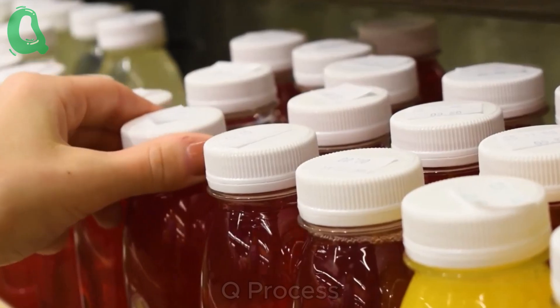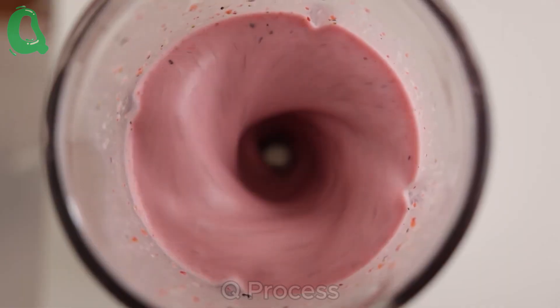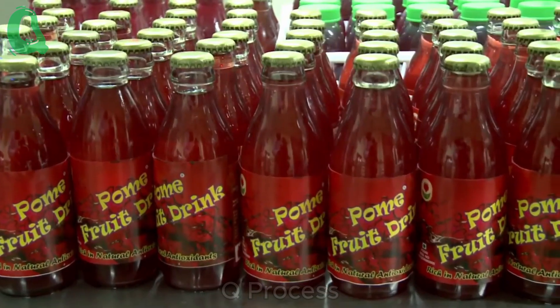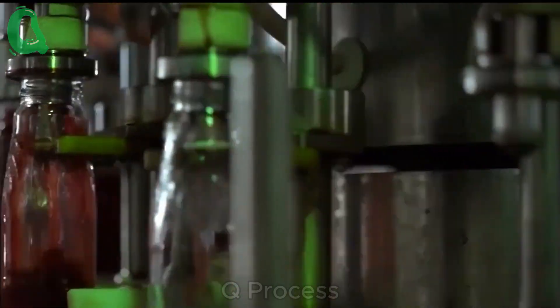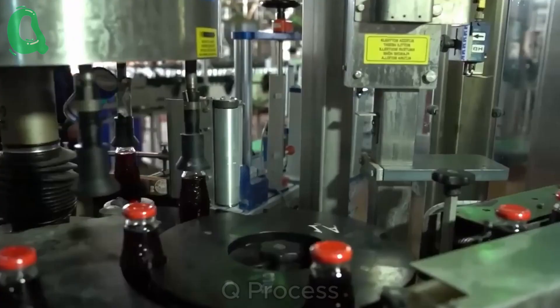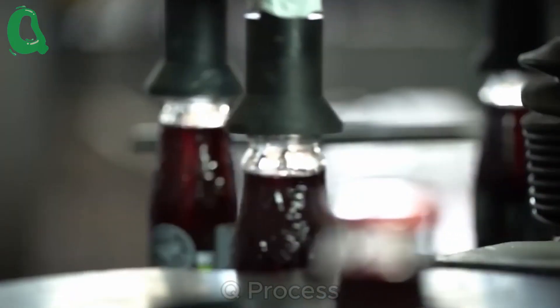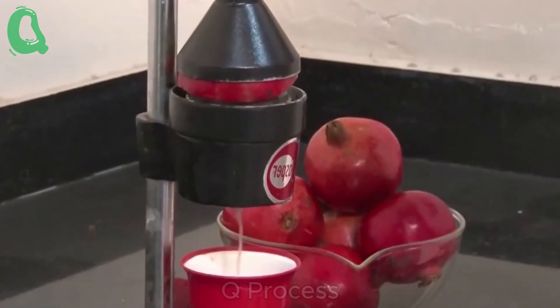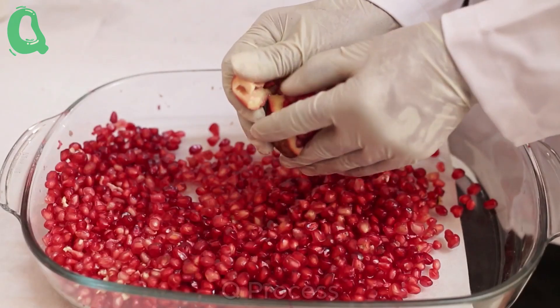You can enjoy the arils directly or press them into a nutrient-rich juice. Pomegranate juice can be sweet or slightly tart, but most fruits provide a balanced, pleasing flavor. This juice has long been a popular drink in Europe and the Middle East, and it's now widely enjoyed across the United States and Canada. Drinking pomegranate juice regularly is not just a treat, but also offers numerous health benefits.